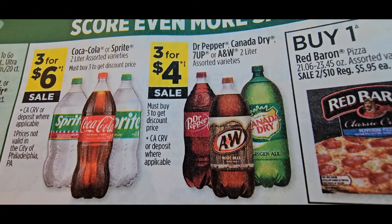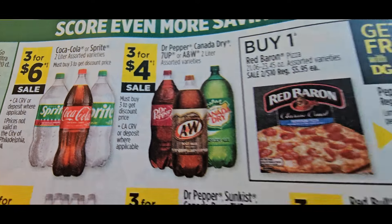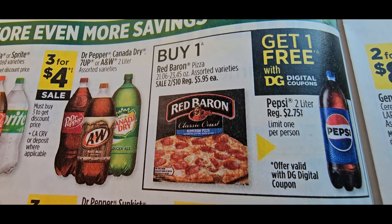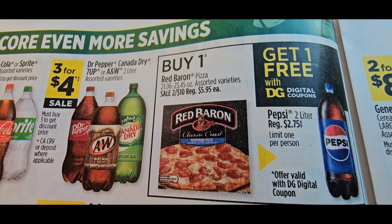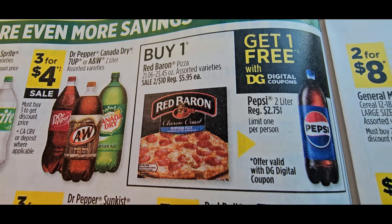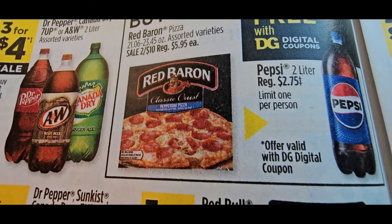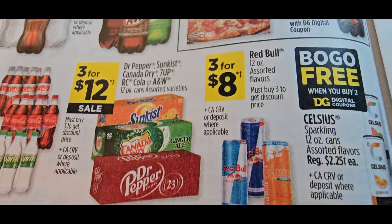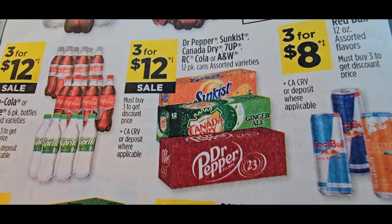Sodas are three for $6 — not a good deal. Three for $4 — still not a good deal coming off five for $5. You still have the buy-one-get-one Pepsi two-liter for free deal — that's a do-now if you're going to do it because Halloween is coming up. The Red Baron is $5.95 or two for $10, and hopefully they gave us a dollar coupon making them two for $9.